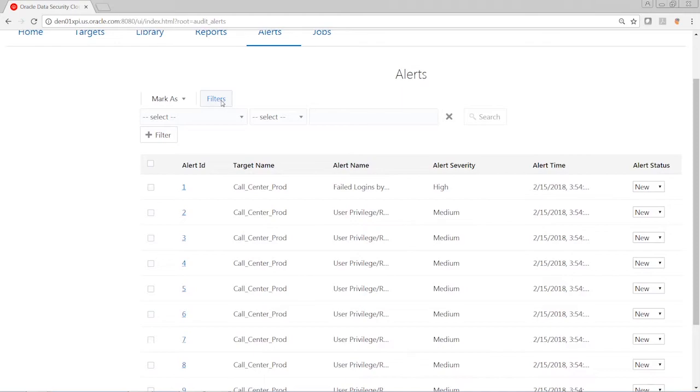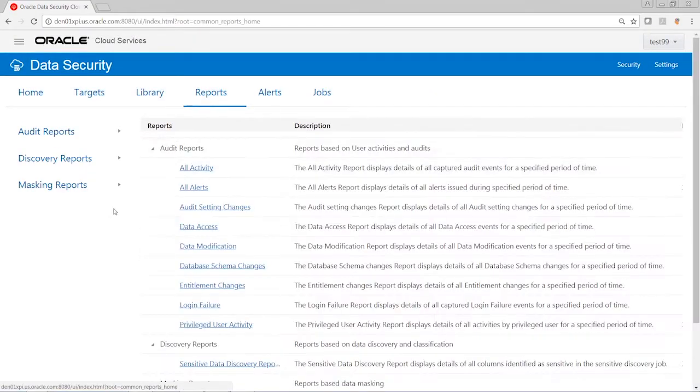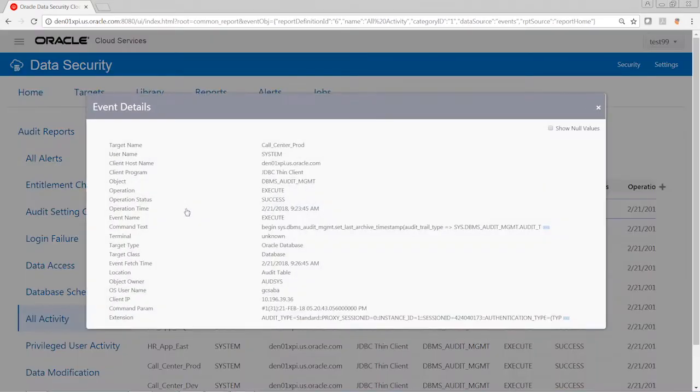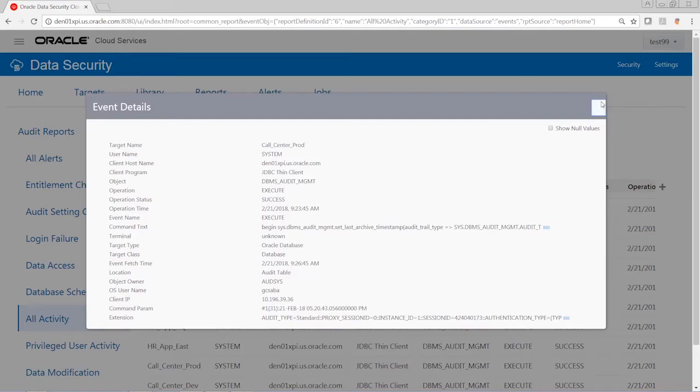I can also filter my alerts based on different parameters and change the status of the alerts or close them. On the reporting side, we have a very rich reporting capability including audit reports, discovery reports, and masking reports. One of the key reports is the all activity report, which shows the different activities being generated on the database. Clicking on the monitored database, I can see all the attributes of the audit event generated by the service.